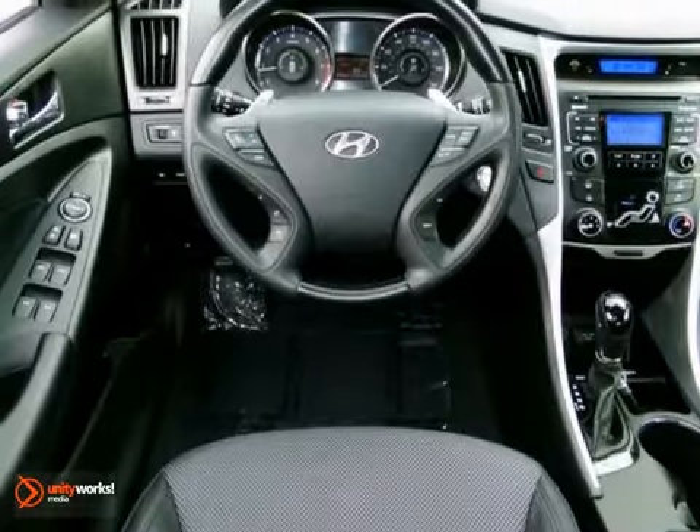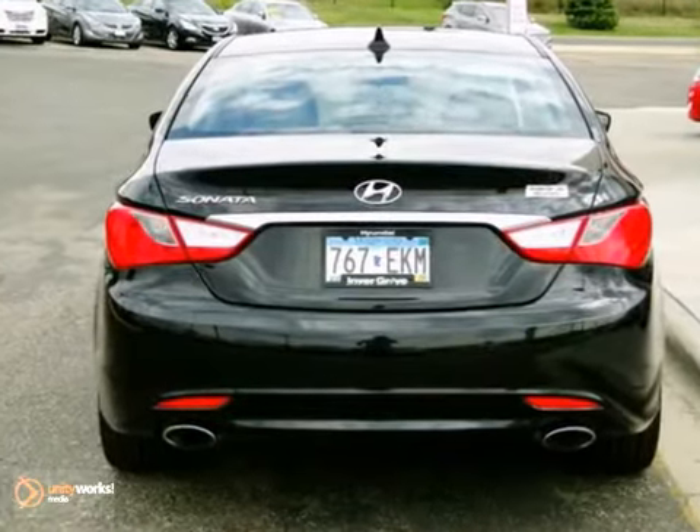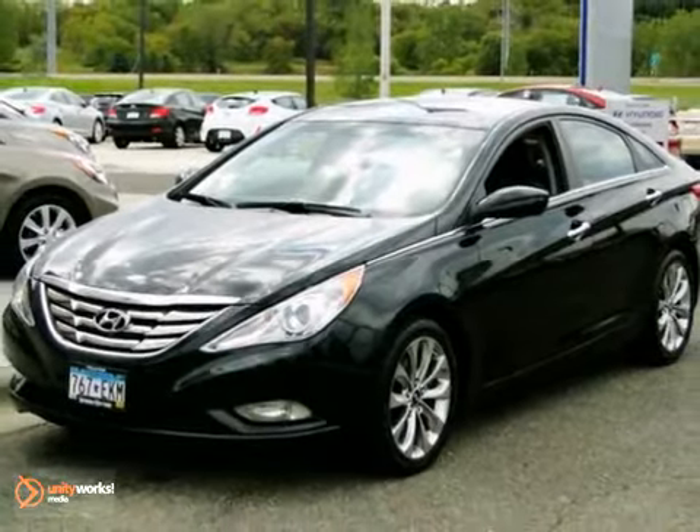From the ground up, Hyundai listened to customer suggestions to create the best car in its class, the magnificent Sonata. Come take it for a test drive today.